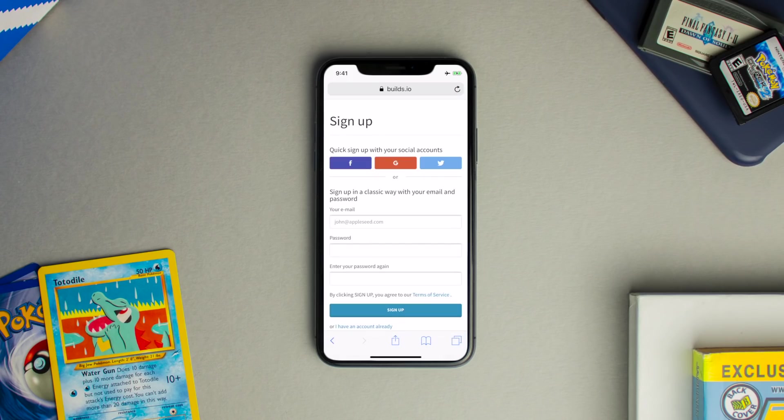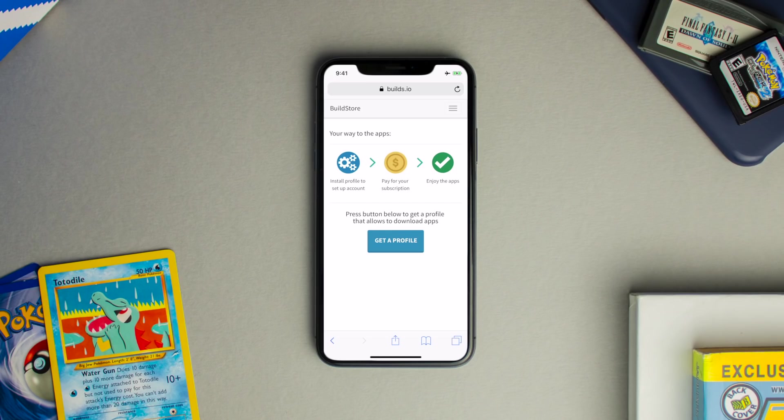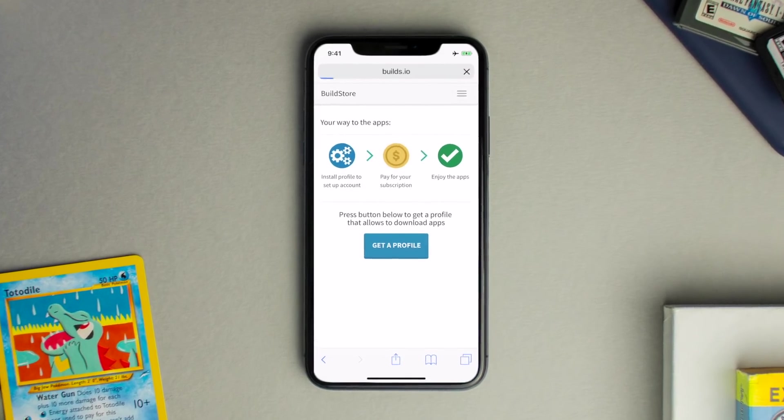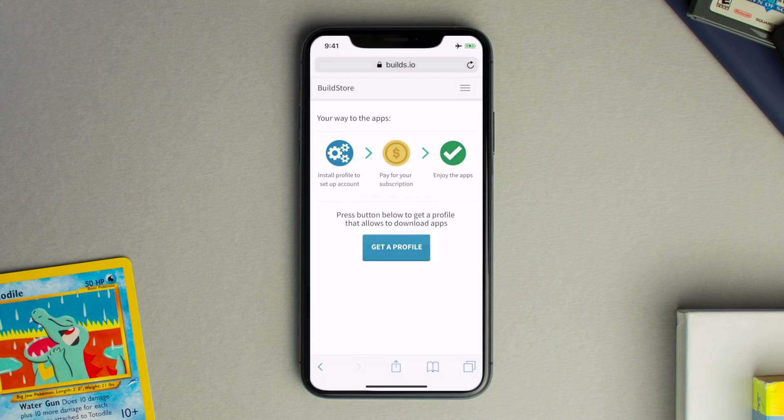To sign up, just hit the green sign up button and it'll ask you to create an account — just enter an email, a password, and then select sign up. Once you've done that it'll ask you to get a profile, so go ahead and click on that button, then select allow on the first pop-up and then select done on the second pop-up.